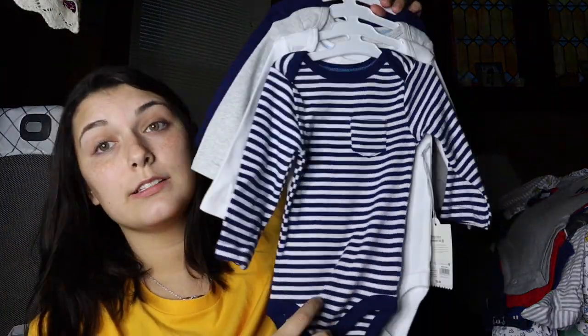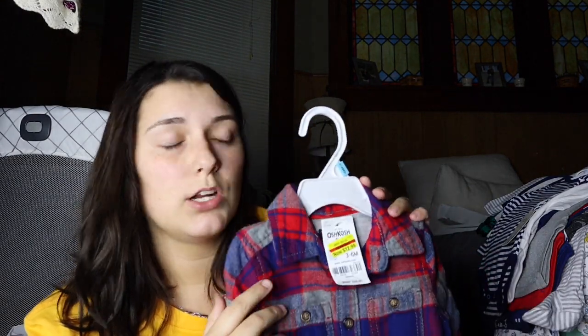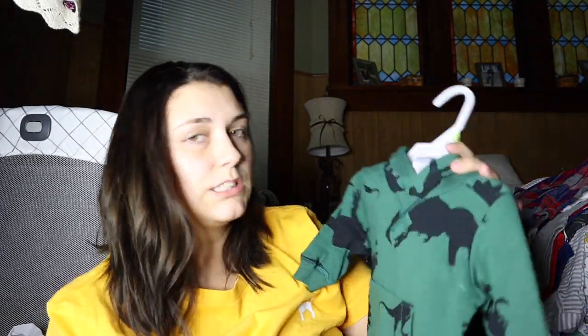I got these and they are three to six month from Target — there are four different ones, just plain. I got this from Carter's; it was originally $26, 50% off so it came to $12.99, and then an extra 20% off plus I had another 20% off coupon. This is three months.